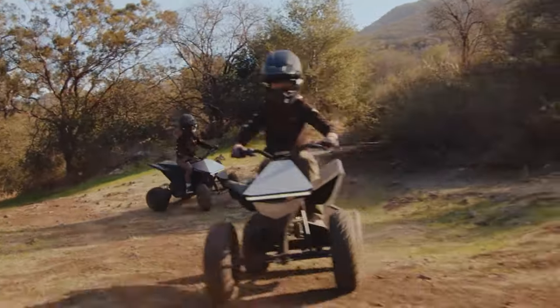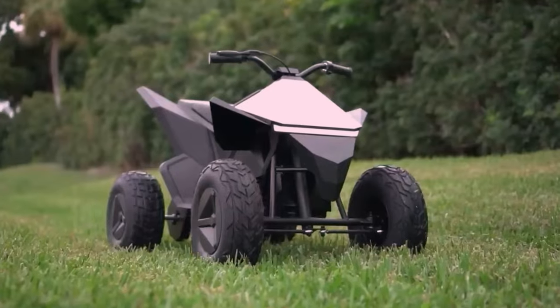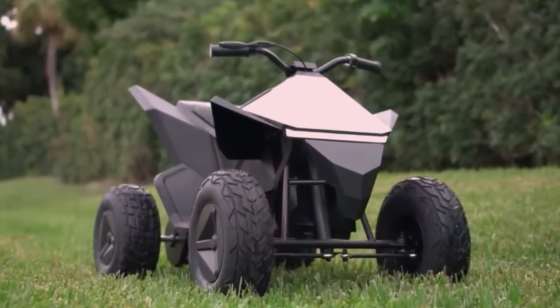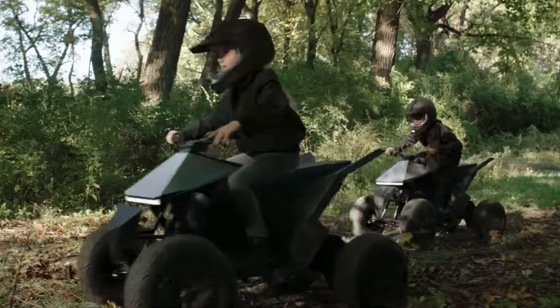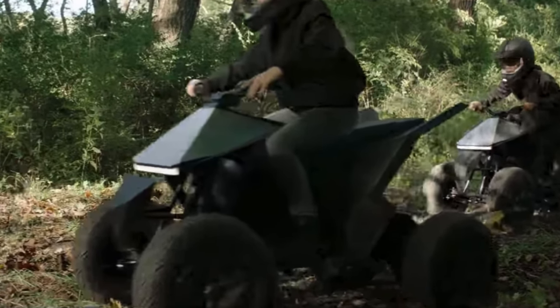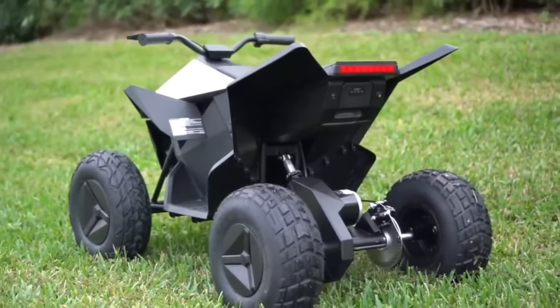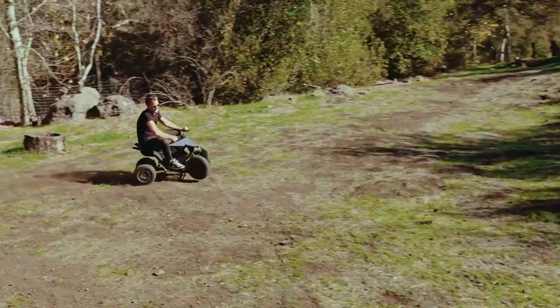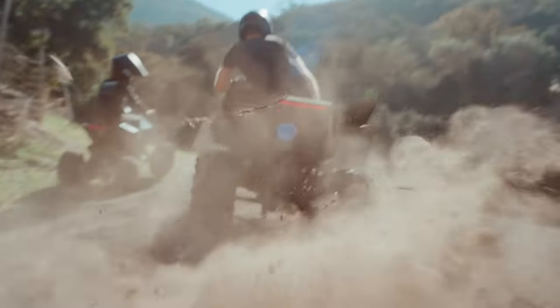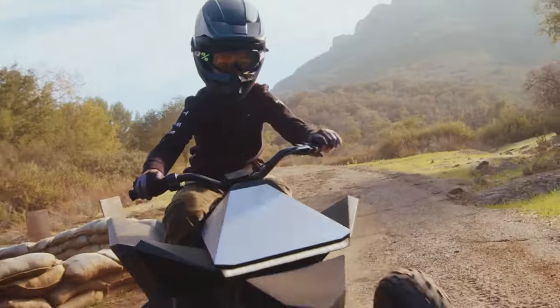Suitable for young drivers aged 9 to 12 years, the Cyberquad for Kids also includes a high/low-speed switch, LED headlights, and taillights. It comes with a 36-volt battery and can travel up to 15 miles on a single charge. If your young adventurer is ready for some electric off-road fun, the Tesla Cyberquad for Kids is the perfect choice, available for purchase at $1,900 exclusively on the Tesla shop.